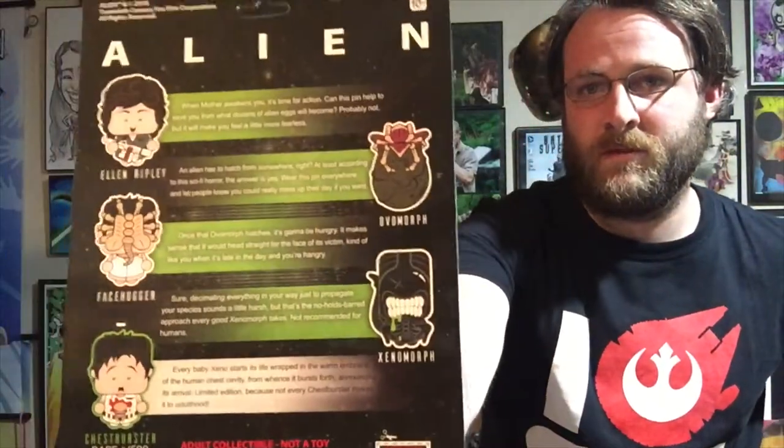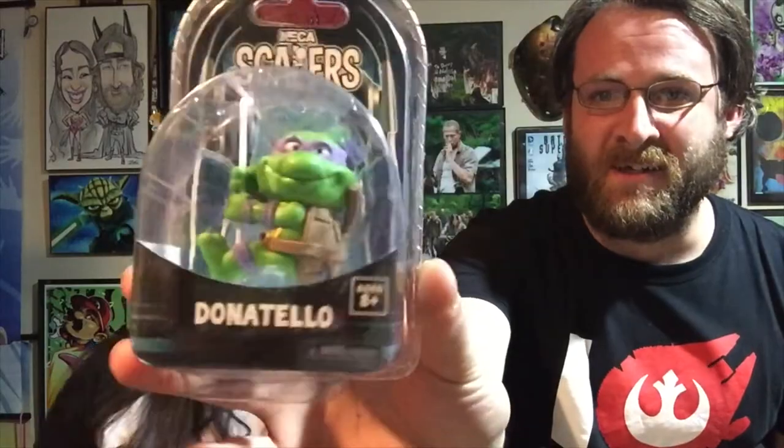You get Ripley, face hugger, and chest burster — oh, and a xenomorph! Cool! And look at the end there's Donatello — we always get Donatello! She stole my Deadpool one — I thought that was mine! Oh that's awesome, it looks like a little chubby Deadpool but that's cool. I'm glad they threw that in.